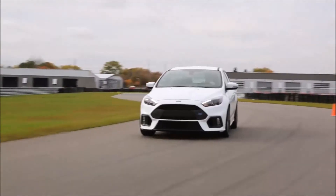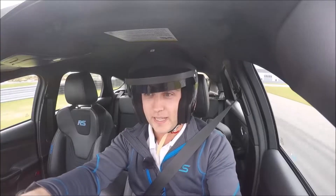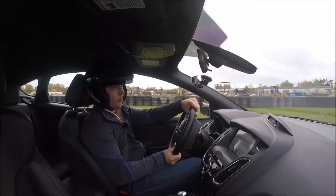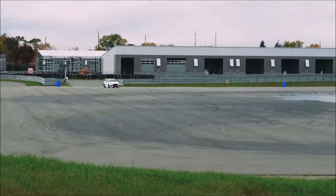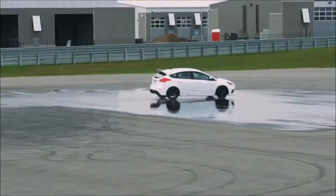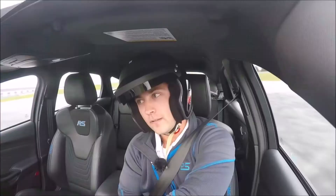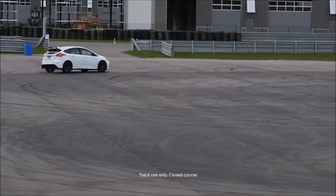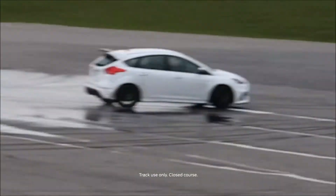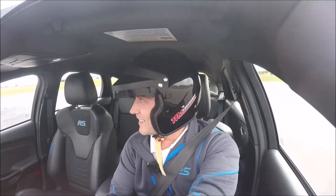Wow, it just feels great. This is awesome. So the last drive mode that we have is the infamous drift mode. I'll just pop it into drift mode here and get onto the skid pad and give this a shot. That is wild. That is absolutely wild.